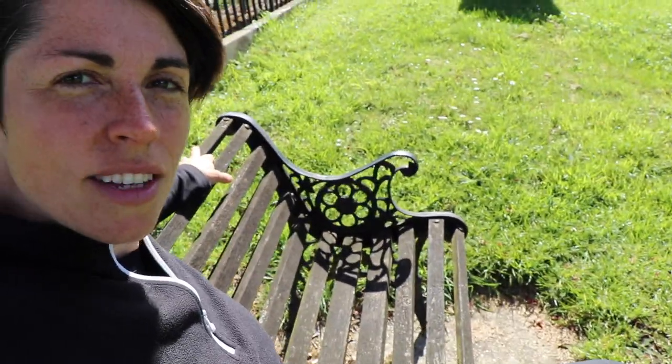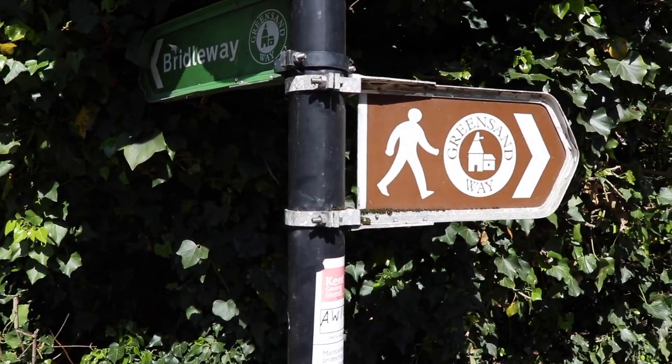Good morning everybody. I am sat on what feels like the world's smallest bench — I think people were a lot smaller back then. I'm sat in the graveyard of the church in Pluckley, which is the UK's most haunted village because it's had so many ghost sightings over the years. But I'm not ghost hunting today — I am meeting my friend Simon and we are going on a nine mile circular walk from Pluckley to a place called Hothfield Heathland. You are going to join me for the walk today, so let's get on with it.